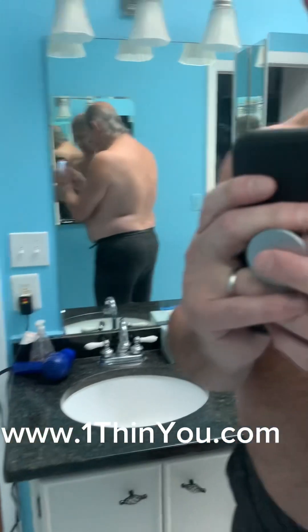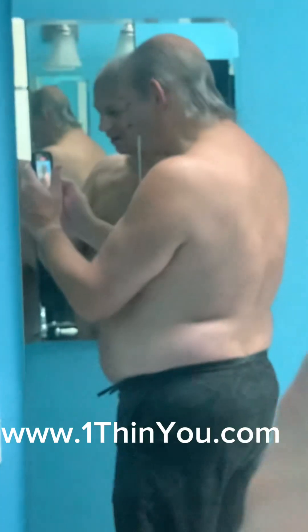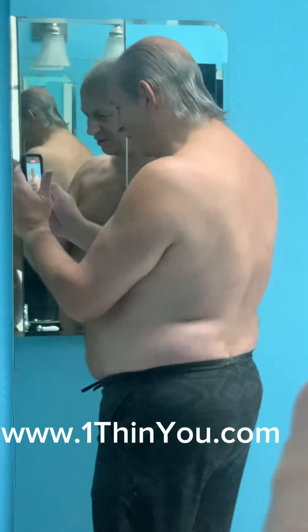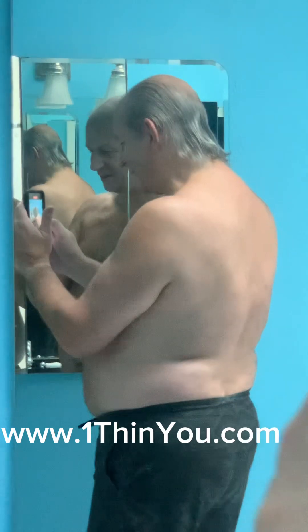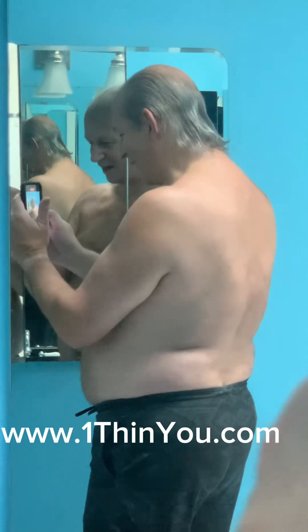I can see my definition in my deltoids, in my arms, in my shoulders. Not in the belly yet, but that's okay because I see it at the scale. I still have a ways to go. My goal is to get under 200 pounds, but it took me a decade to put it on, and to take off 10 pounds in a month — I think that's great.